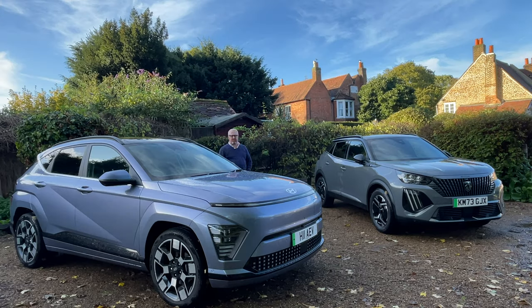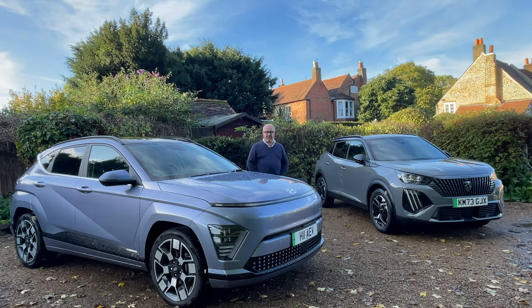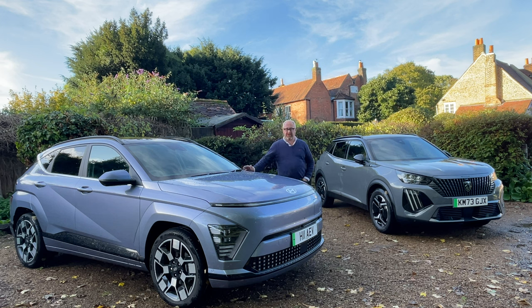Hardly a day goes past when there isn't a new B-segment SUV crossover being launched into a very crowded market space. In fact, one in five of every new car sold today in Europe is one of these B-segment SUVs. And we've already seen this year alone cars such as the BYD Ato 3, Jeep's new Avenger, Fiat 600E and of course Honda's ENY1 into the market.